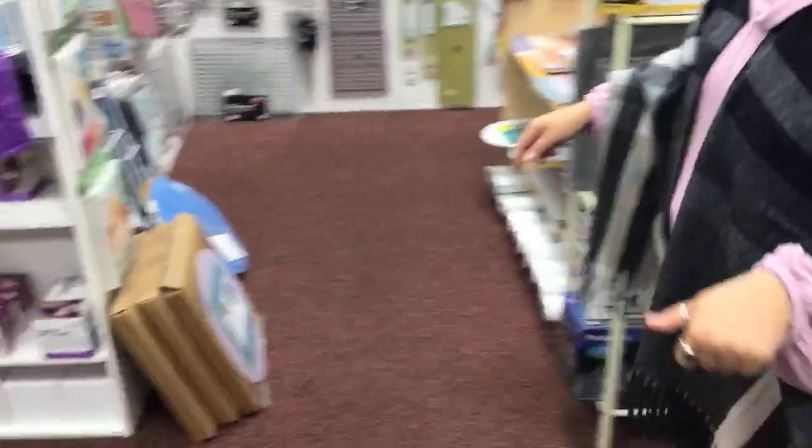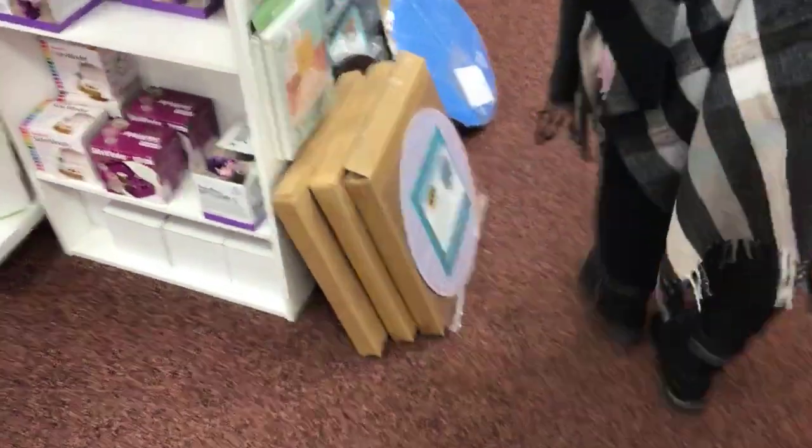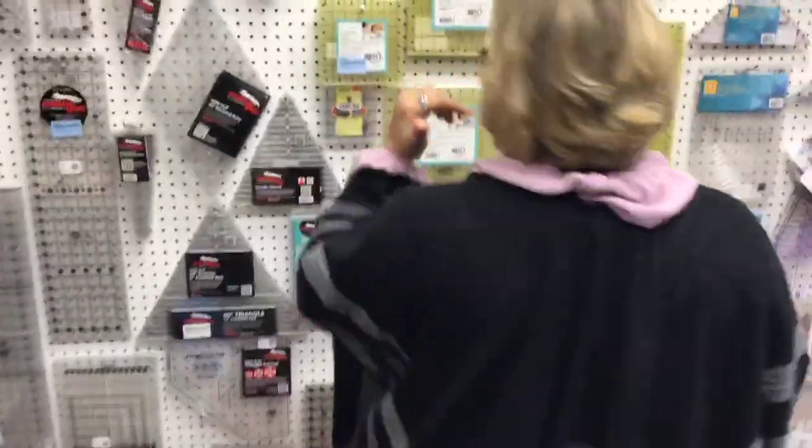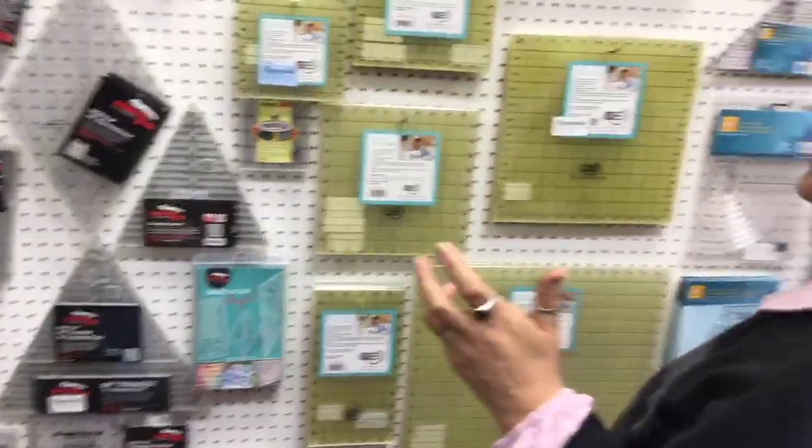We have quite a few of the Martelli mats, and again this would be another great Christmas gift. I know it's only October, but Christmas is right around the corner and this is the stuff we never have during Christmas because it's already been snatched up.